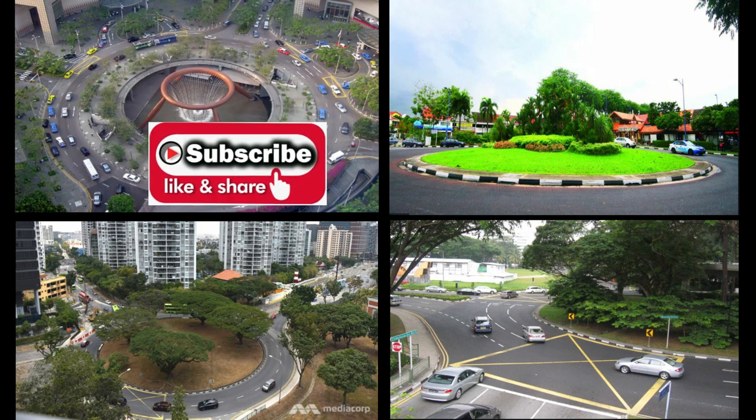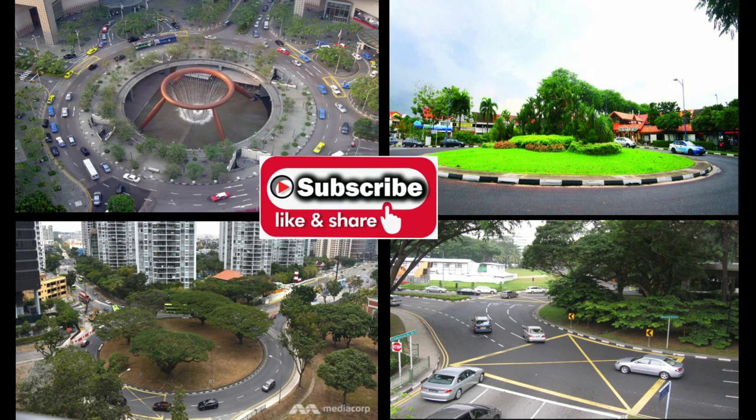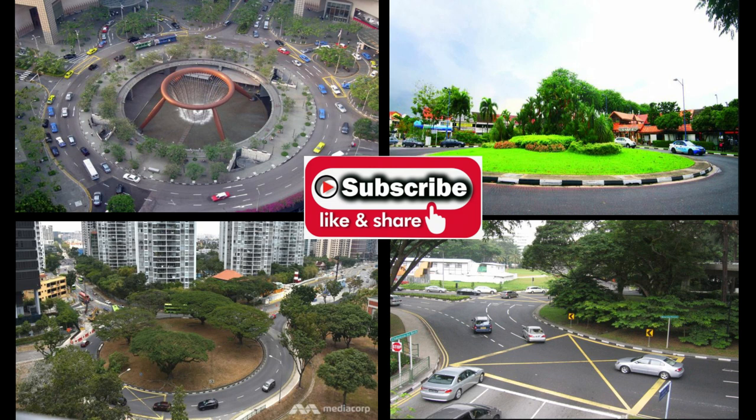Thanks for watching. Hope that this video will provide you with some useful tips. Please subscribe, share and like the video. Thank you.